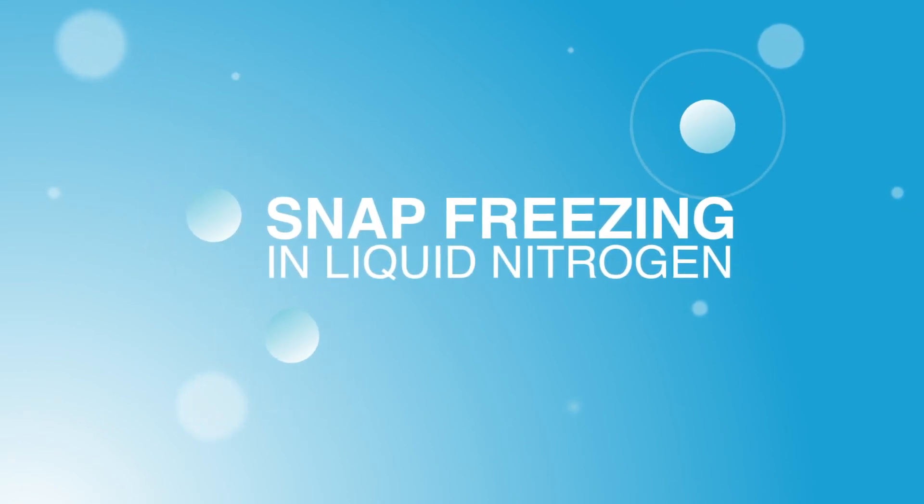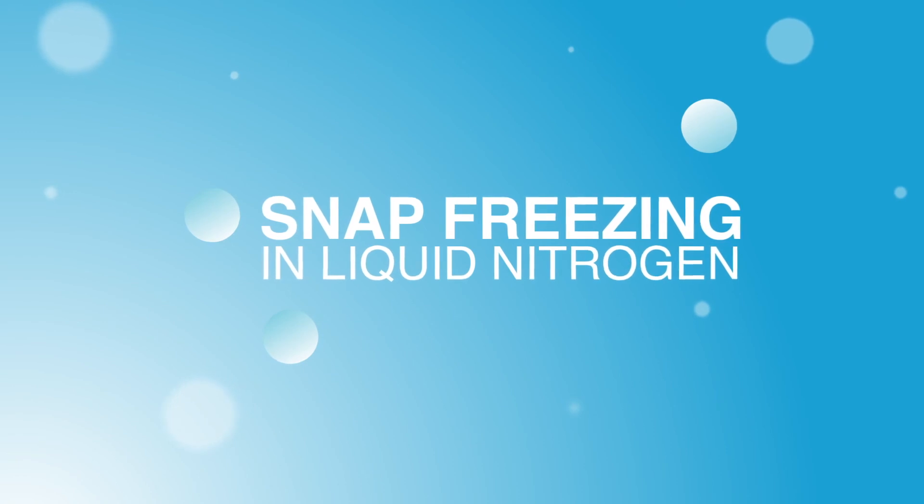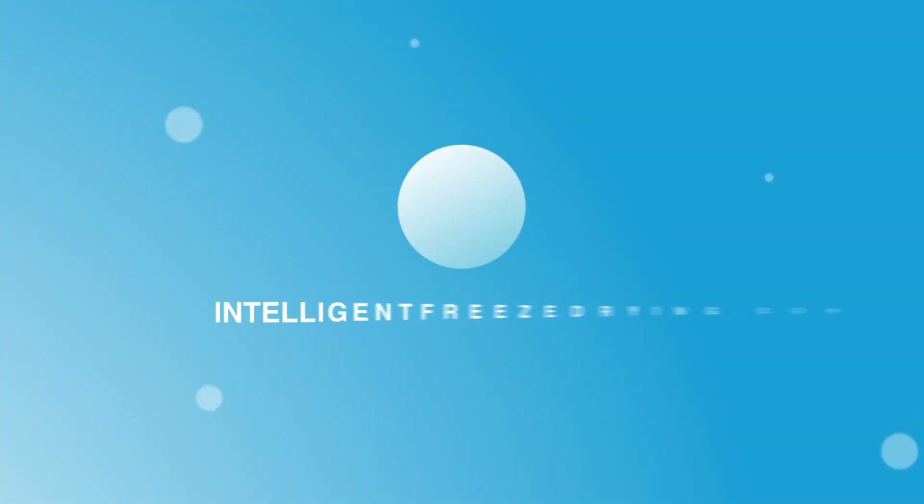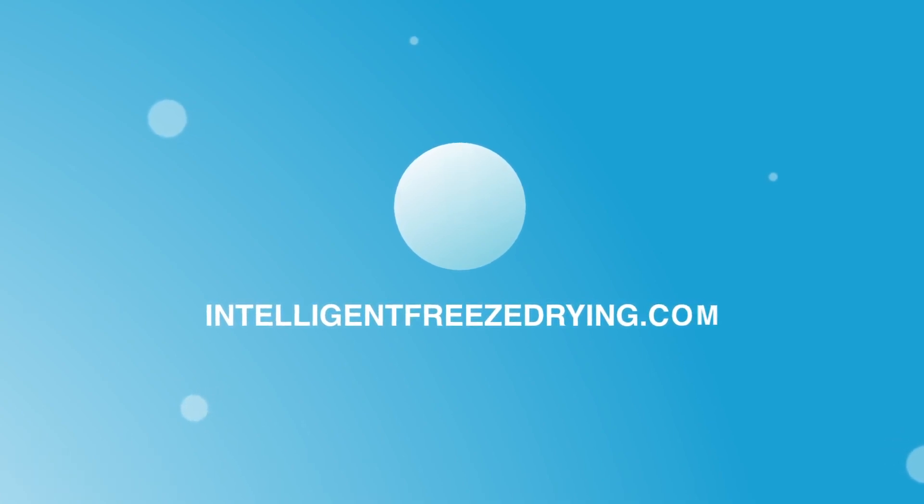So how does it work? Liabeads can be created through snap freezing in liquid nitrogen or through polymeric gelation. For more information on Liabead technology, please visit intelligentfreezedrying.com to contact a specialist.